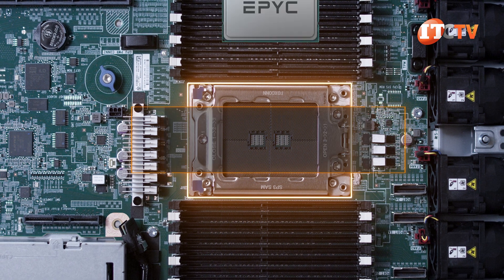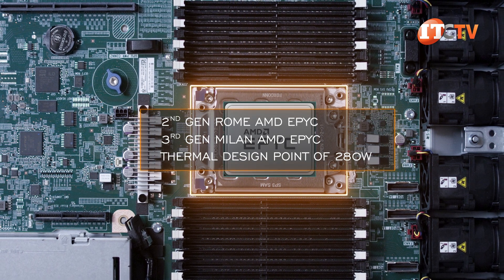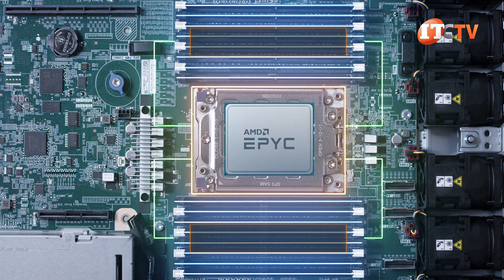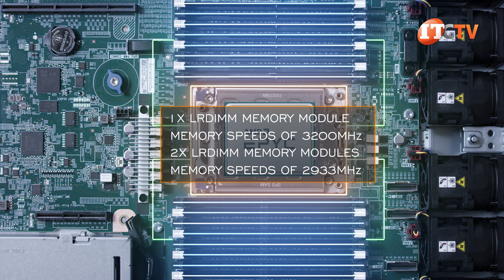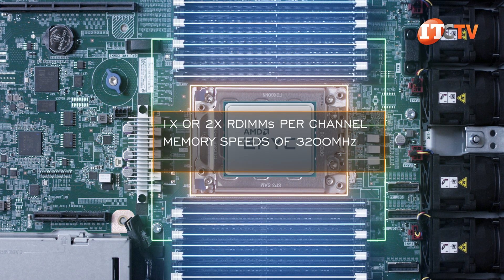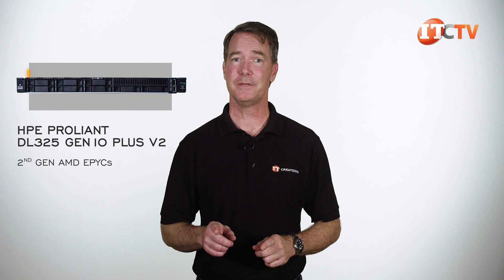CPUs supported include the full range of second-generation Rome and third-generation Milan AMD EPYC processors with a thermal design point of up to 280 watts. Either generation can support up to 4 terabytes of memory using LR-DIMM modules across all 16 slots — with eight memory channels, that's 256 GB of LR-DIMMs per slot. A single LR-DIMM per channel achieves 3200 MHz; two per channel drops to 2933 MHz. With R-DIMMs, one or two per channel still achieves 3200 MHz but at one-quarter the capacity — one terabyte. Note: second-generation Rome CPUs have no tri-mode controller support and the slower memory speed applies.